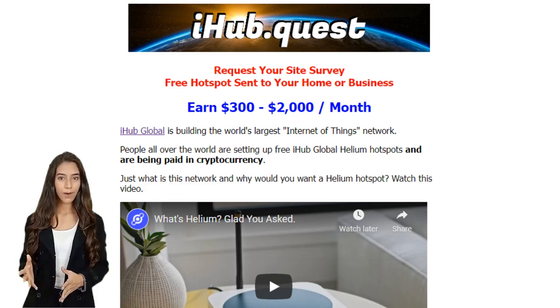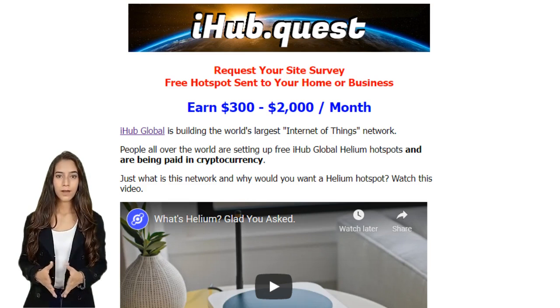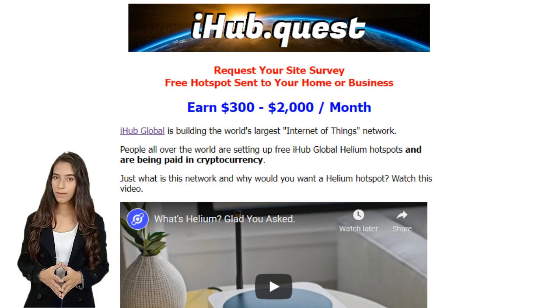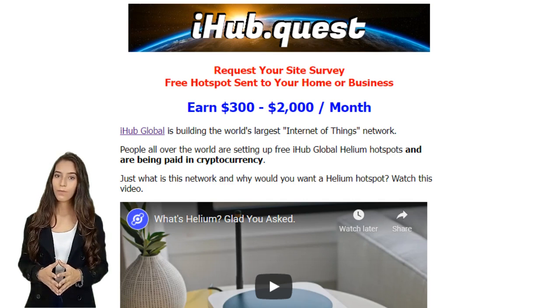You can find out if your home qualifies for a miner by going to iHub.Quest. We'll enter your details into our site evaluation program to see if you can host a hotspot. The report will also tell you how much you are likely to earn. Then you can sign up to receive a free helium hotspot miner. Go to iHub.Quest to get your free report and your free miner.